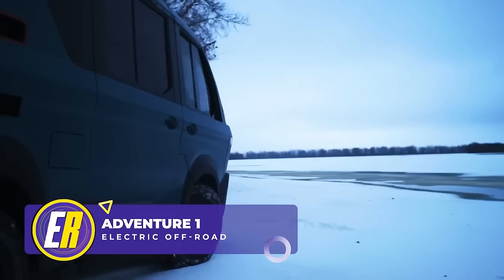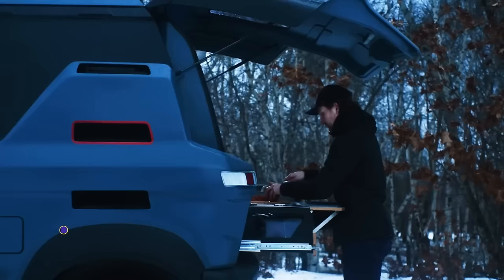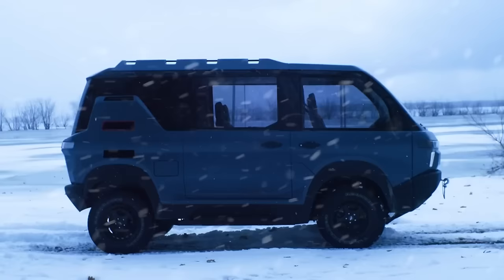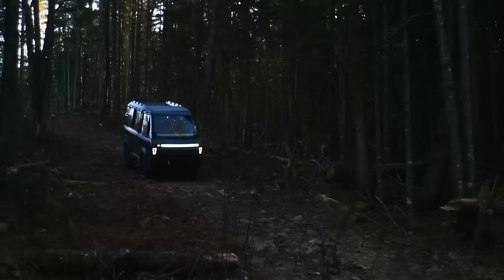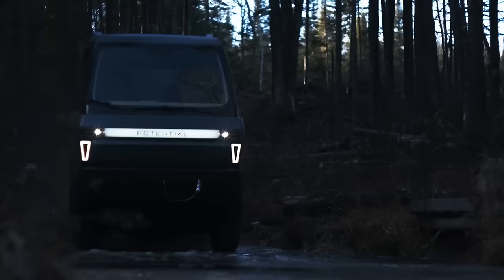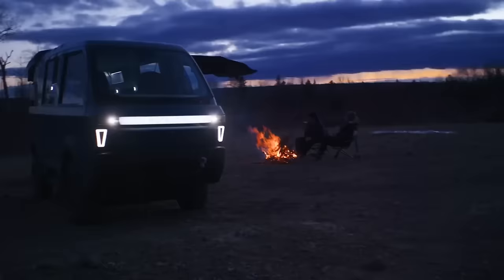Electric off-roaders, prepare to be dazzled — this is the Potential Motors Adventure One, and it will get you out into the wilderness. With a kitchenette and room for a mountain bike, this narrow beast is like a gateway vehicle for adventure. Don't think the snow stops it. The 64-inch width is narrow enough for most ORV trails, so splashing through creeks won't be a problem. So get to cooking and get comfy with the Adventure One.